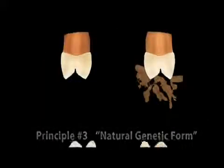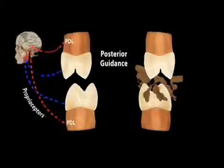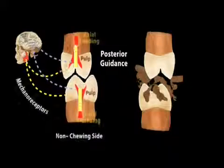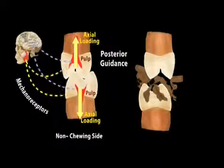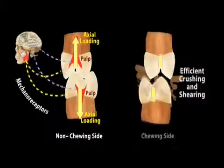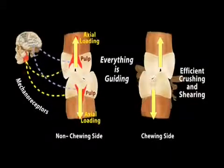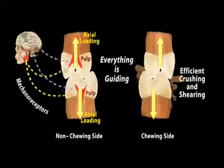That resulted in the third principle: natural genetic form. Because the teeth don't wear, they maintained the shape that they had when they erupted. Dr. Lee found that when the patient closed, even the shape and the fit of the back teeth sent information to the muscles and joints that this was the correct position to close into, and that maintained that stable condylar position.